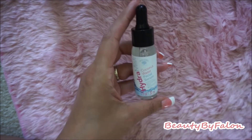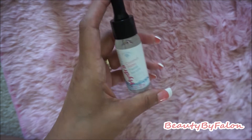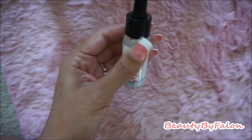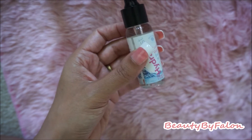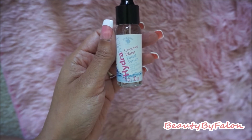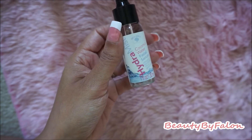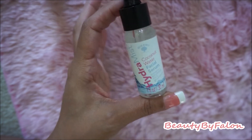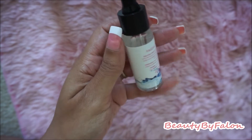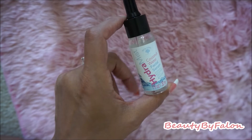I thought the Hydra Mist was a facial spray, but it's actually a facial serum — it has an oily feel to it. It smells really good though, and it really has a silky feeling. I wouldn't recommend putting it in my purse, but I'll use it in my makeup routine, maybe before I put on makeup.